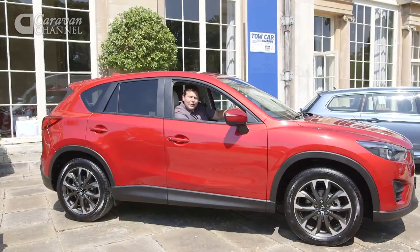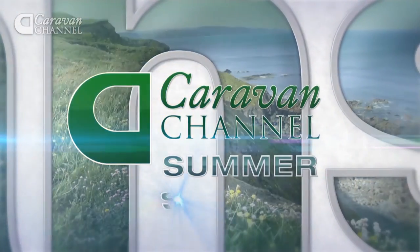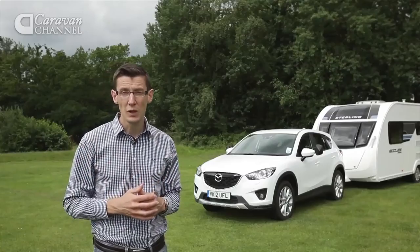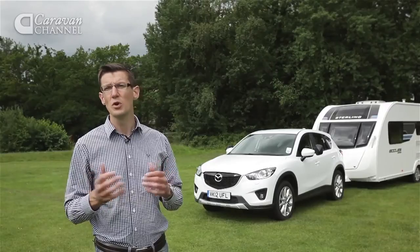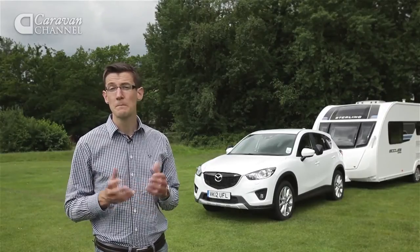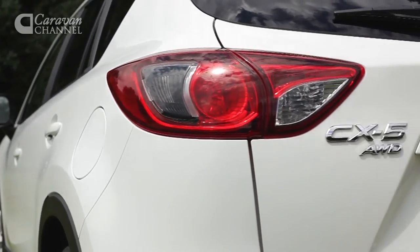There's no doubt that the CX-5's latest round of nips and tucks helped it to class victory this year, but it's a model that's been around for a few years now. Let's find out how it got on when we first tested it in 2012. Mazda has a loyal following in caravanning circles, and its big 4x4 the CX-7 is a firm, practical caravan favourite. Now that car has a little brother — the new CX-5.